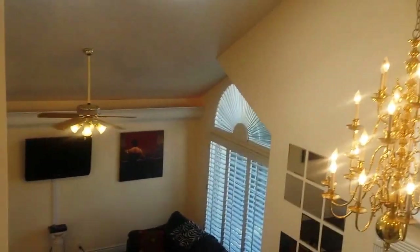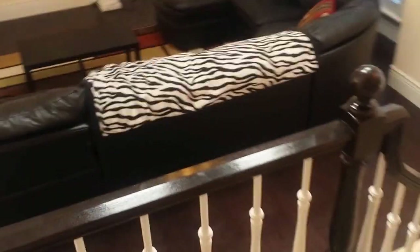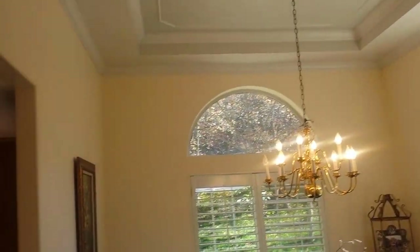Now we'll head back downstairs and tour the other portions of the home. As we head back down, we're looking at beautiful woodwork, dark hardwood floors, and a beautiful dining area.